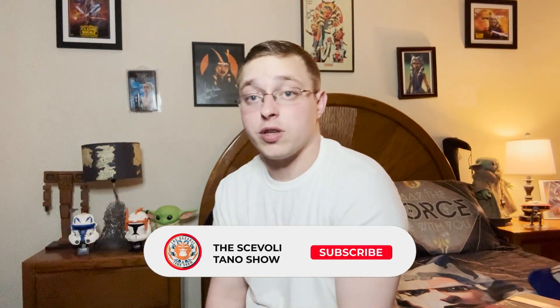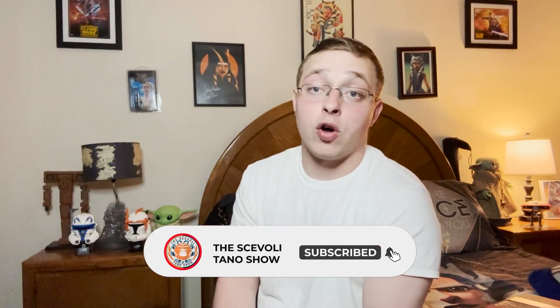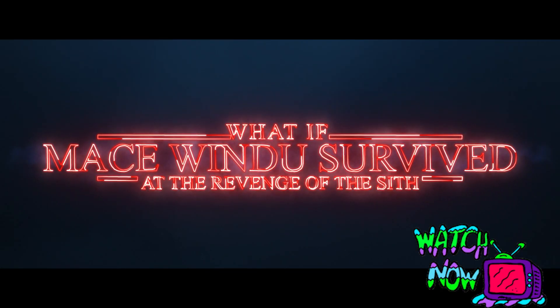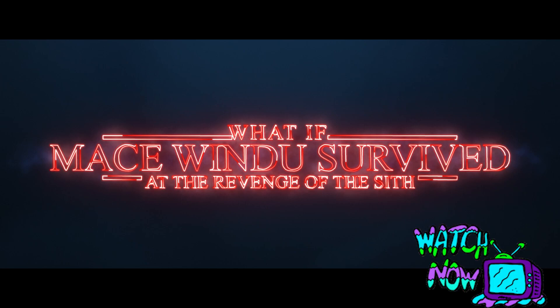Padme Amidala! Before we start this amazing Gentle Giant statue exclusive of Padme Amidala — a 1/6 scale bust from the Clone Wars — please subscribe down below to the YouTube channel of the Skavoli Chano Show for more awesomeness. Thank you for all the love on the what ifs. Keep them coming because there's more to come, and there's so much more to the show coming very soon.